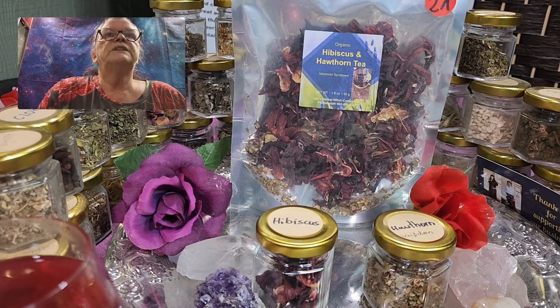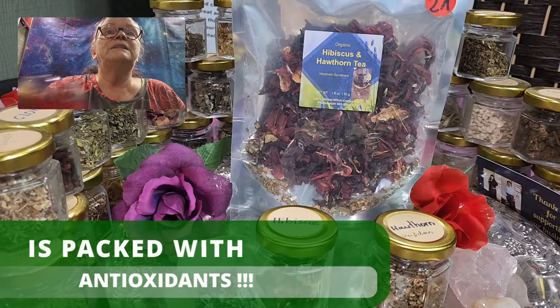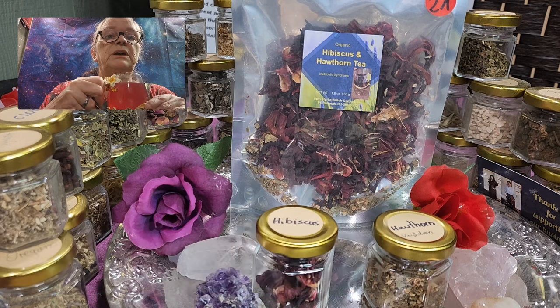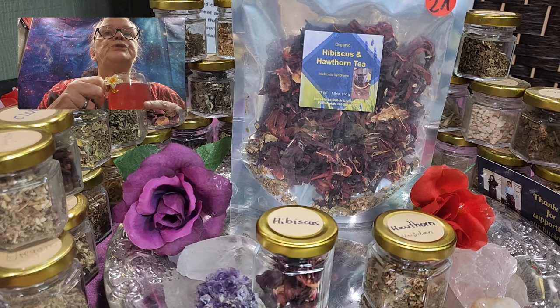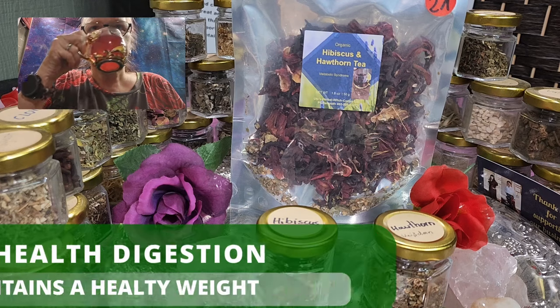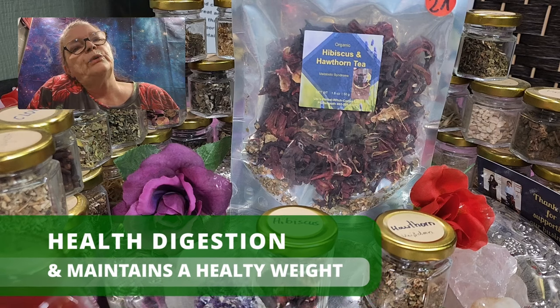So hibiscus, with its vibrant red color as I showed to you, is not only visually appealing — it's packed with antioxidants. It has been shown to help lower blood pressure and cholesterol levels, making it a great addition to your daily routine. But that's not all. Hibiscus tea also supports healthy digestion and helps maintain a healthy weight.